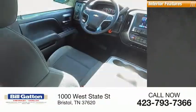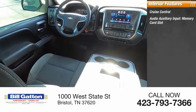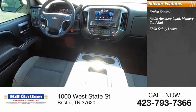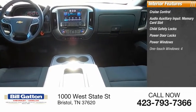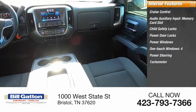Inside you'll find Cruise Control, Audio Auxiliary Input, Memory Card Slot, Child Safety Locks, Power Door Locks, Power Windows, One-Touch Windows, Power Steering, and Tachometer.